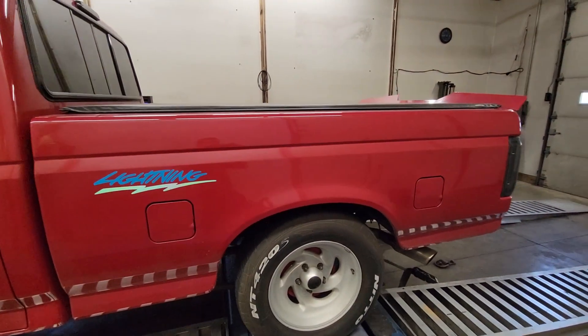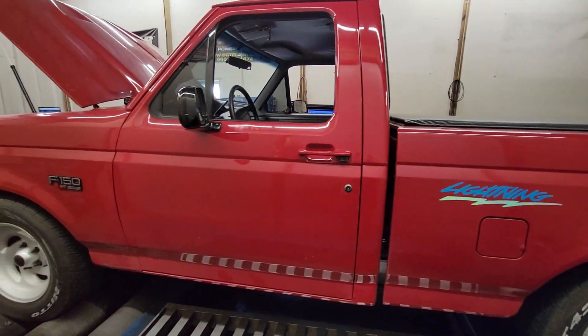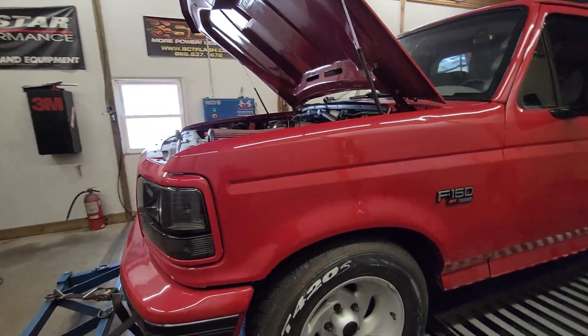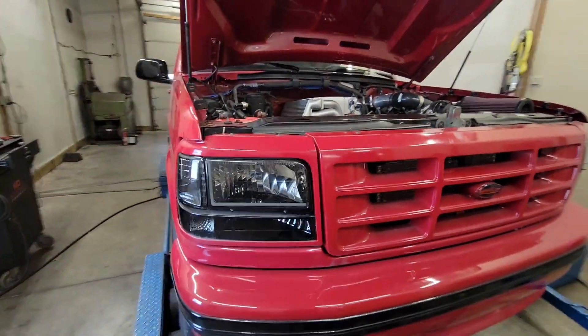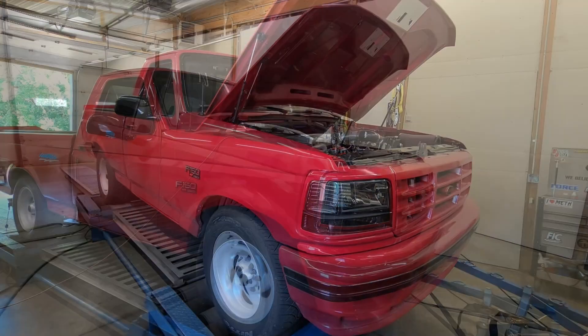Still on pump gas. This has a Megasquirt ECU, so just running through the ECU side of stuff today. Not expecting anything crazy for power numbers — it is a 351 Windsor. Should do relatively decent on, I believe, like 10 or 12 pounds of boost. So I'm gonna dive into it and see what it makes.